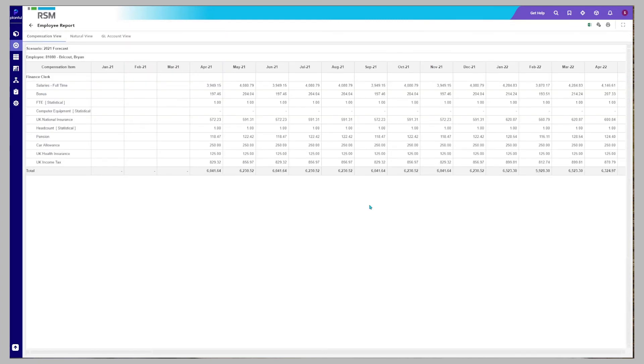You can review each employee's compensation items in a report. You can also run a dynamic report on groups of employees or by compensation item.